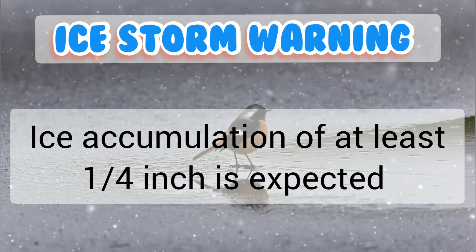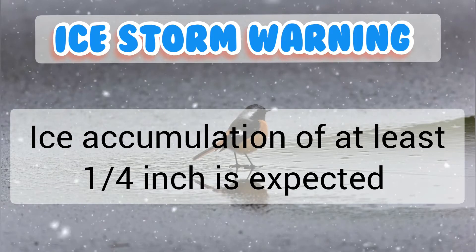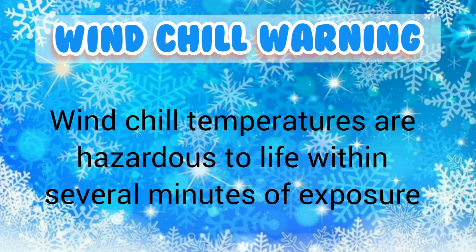An ice storm warning indicates that ice accumulation of at least one-fourth inch is expected. A wind chill warning is issued when wind chill temperatures are expected to be hazardous to life within several minutes of exposure.